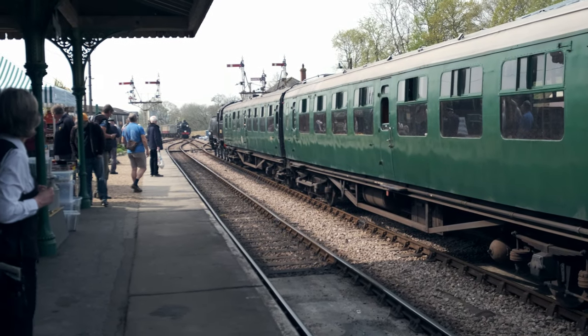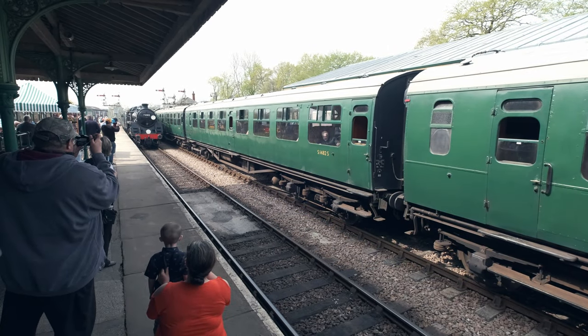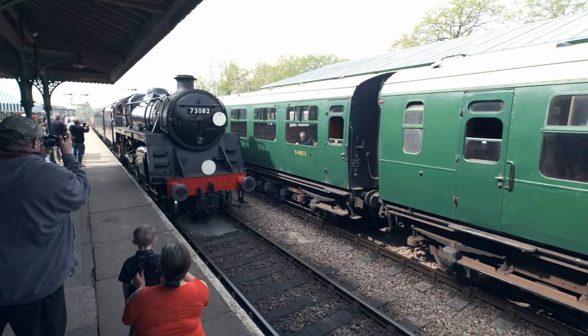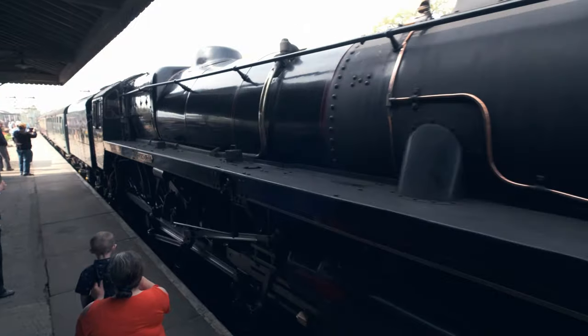Kingston service now approaching platform number 3.